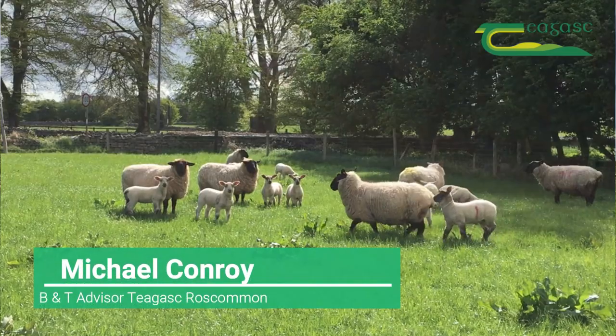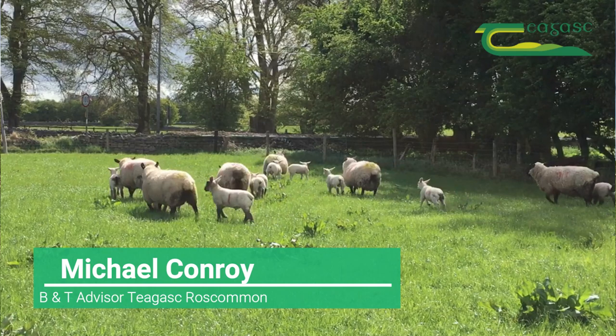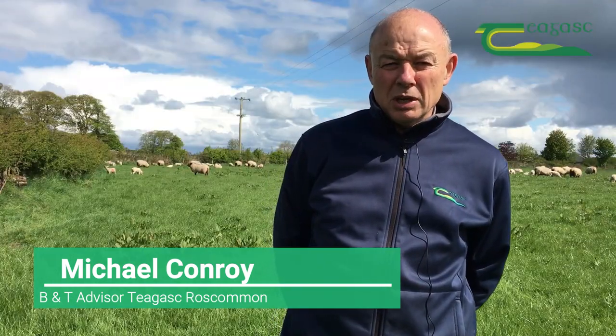My name is Michael Conroy, I'm a B&T Drystock Advisor in Chagaskin-Roscommon. Today what we're talking about is lameness — or scald — which is the big problem this time of year.